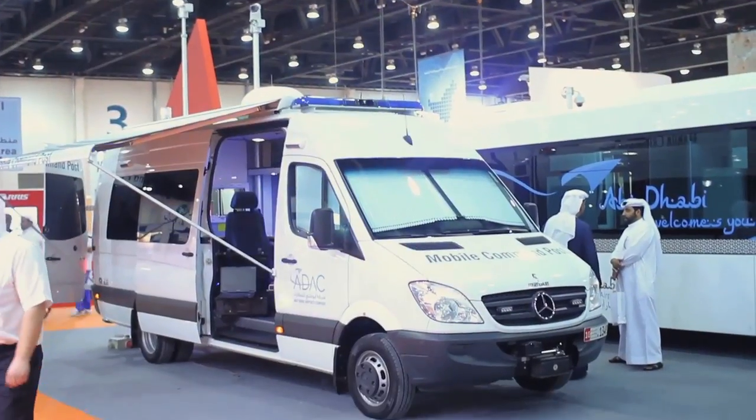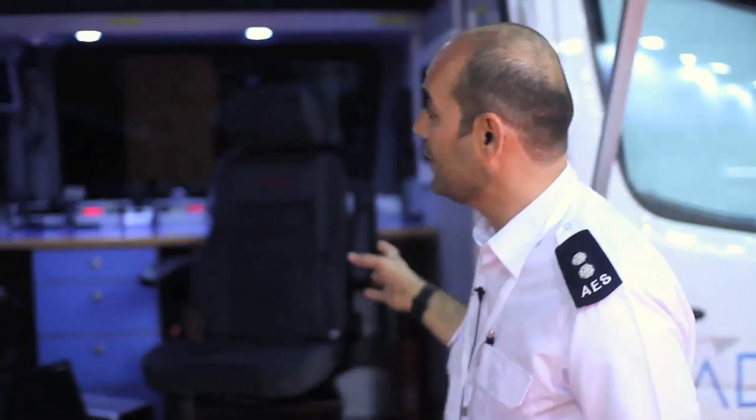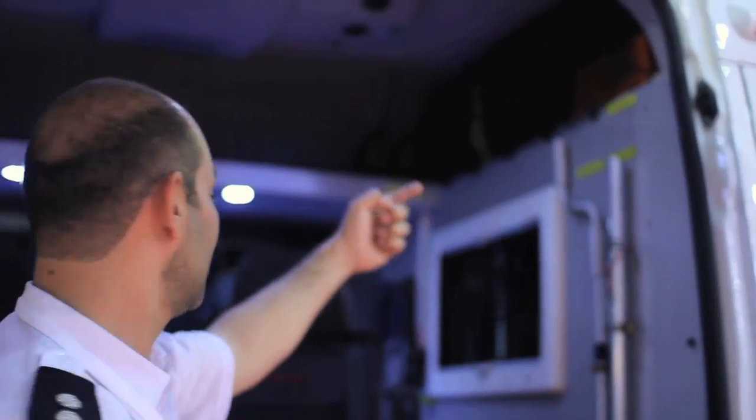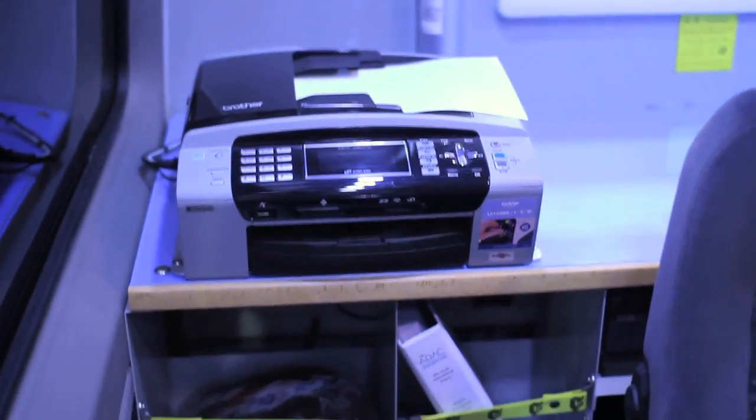It's equipped with high-tech equipment. If we are talking about the telecommunication devices, the incident commander will be inside the vehicle. What we have here: we have portable VHF radios, we have binoculars, we have a first aid kit. We have two workstations for two operators. We have a fax machine, printer, and scanner.